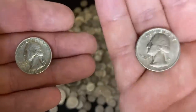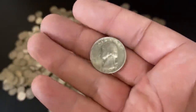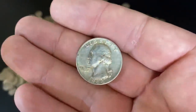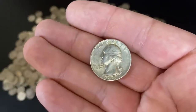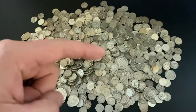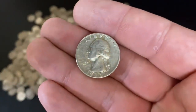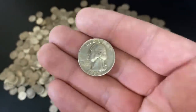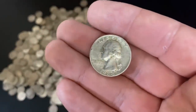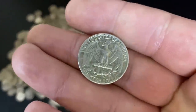Why is the silver quarter worth so much more than the clad quarter? Let's go back to the 60s. In the 60s you could buy a gallon of gas for about 25 cents. I scoured the internet and the cheapest I could find was under 30 cents. So you could basically buy a gallon of gas for about a quarter. Now inflation has happened since then and obviously you can't buy a gallon of gas for a quarter anymore — however, you can still buy a gallon of gas for a silver quarter.